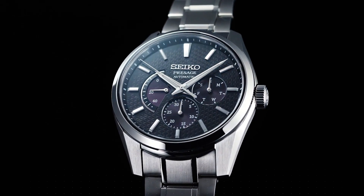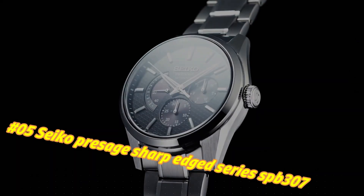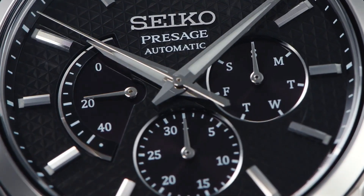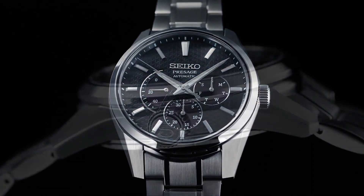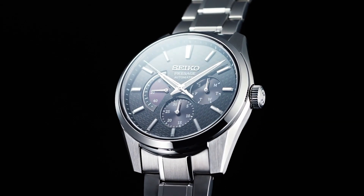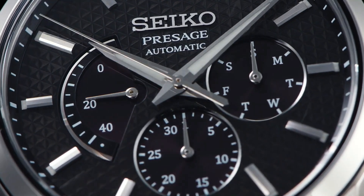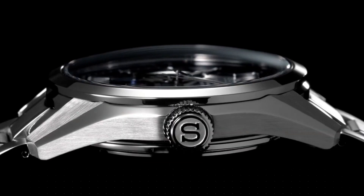Number 5: Seiko Presage Sharp Edge Series SPB307. The current price of this watch in USD is $1,100, but this price will vary with time. Power reserve approximately 45 hours, 29 jewels. Functions: date hand, day hand, power reserve indicator, stop seconds hand, day/date display. Case material: stainless steel with super hard coating. Case size — thickness 12.2mm, diameter 40.2mm, lug-to-lug 47.4mm. Crystal: sapphire crystal with anti-reflective coating on inner surface. Lumi-Brite on hands and indexes. Clasp: 3-fold clasp with push-button release.